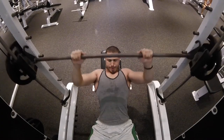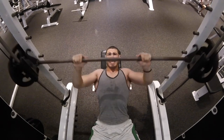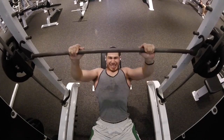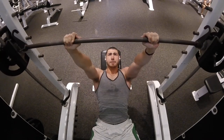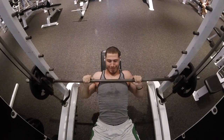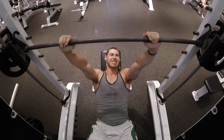Lastly I moved on to incline bench with a close grip — almost like a guillotine press — coming down real high on the chest. Really making sure you're driving through using the chest and pinning the shoulder blades back. I've been doing that a lot lately.